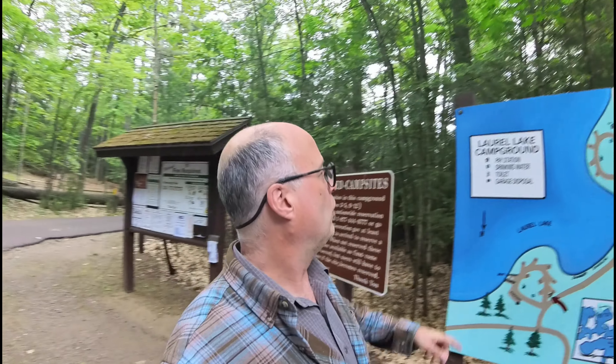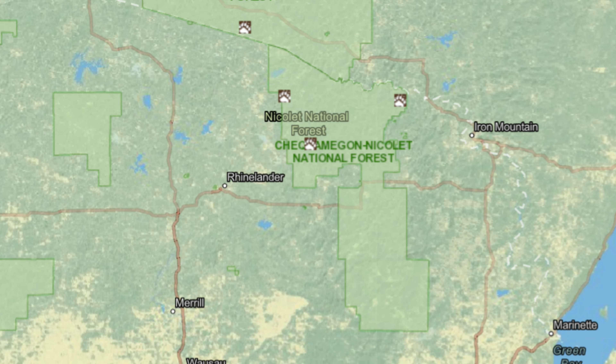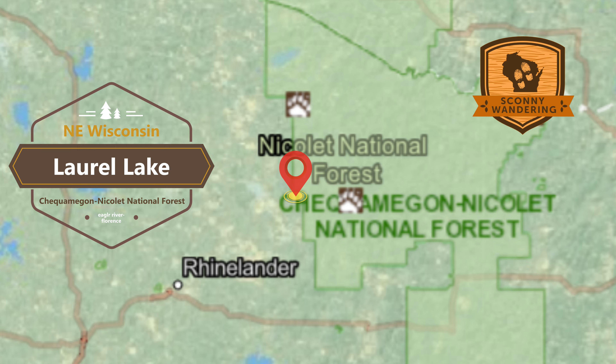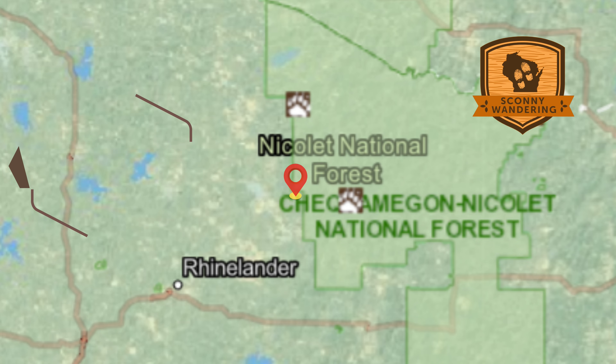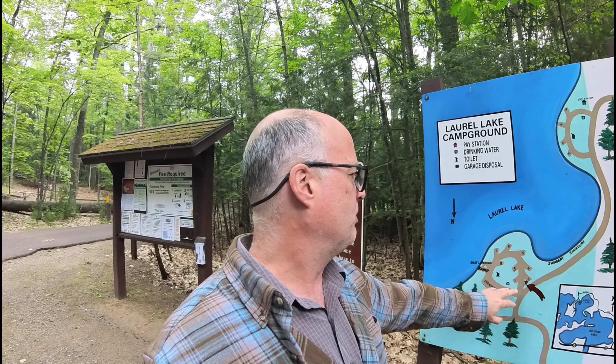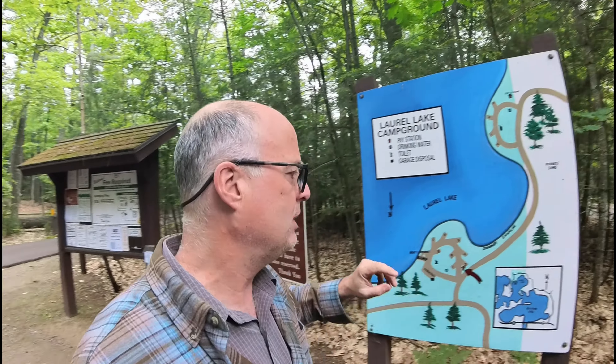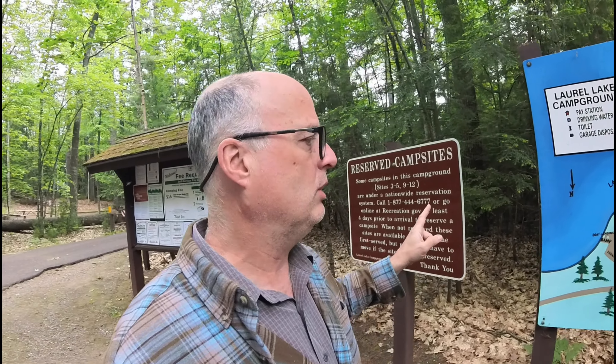Welcome to the Chequamegon-Nicolay National Forest's Laurel Lake Campground. I'm kind of on the edge of the forest here. We've got two small loops: one through seven with a boat ramp, and another section, nine through twelve. We'll check those out. These are reservable on recreation.gov.